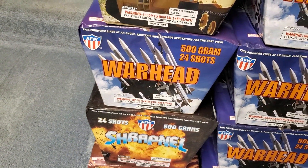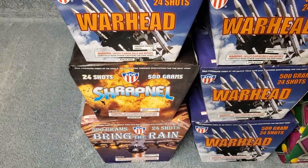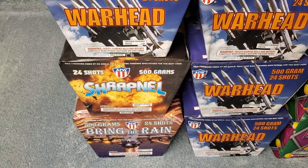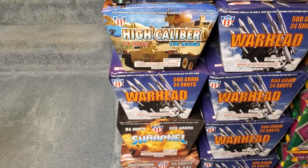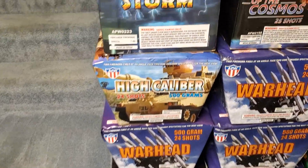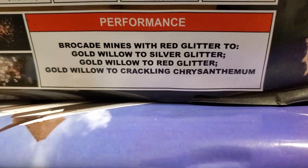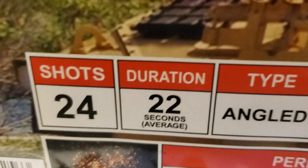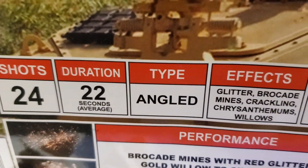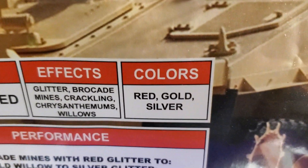Down here is the Power 6 assortment — you get four cakes in this one. The first one is called High Caliber by AFW, 24 shots. The performance is brocade mines with red glitter to gold willow, to silver glitter gold willow, to red glitter and gold willow, to crackling chrysanthemum. 24 shots, duration 22 seconds, angled cake. Effects are glitter, brocade mines, crackling chrysanthemums and willows. Colors are red, gold and silver.